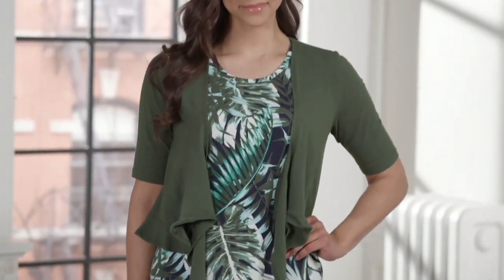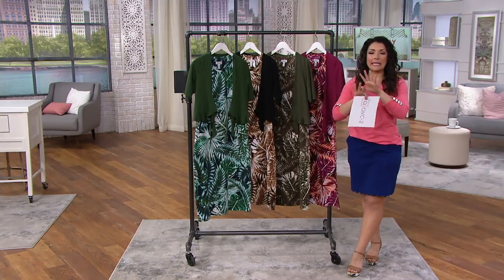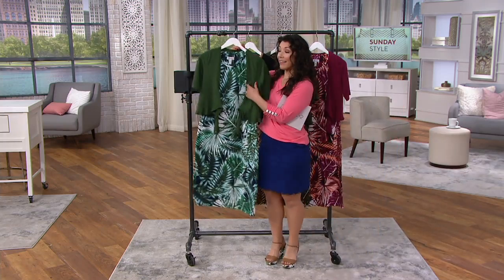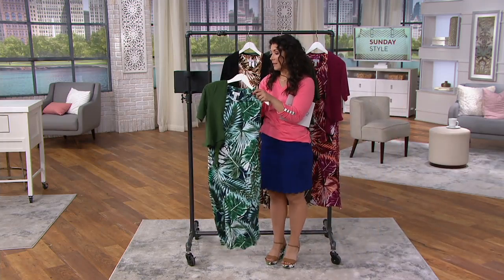Item number 8351582 — I just love how this is like an instant one and done. With the shrug it can look a little bit more elevated, but you know what this is? This is drinks on the deck.